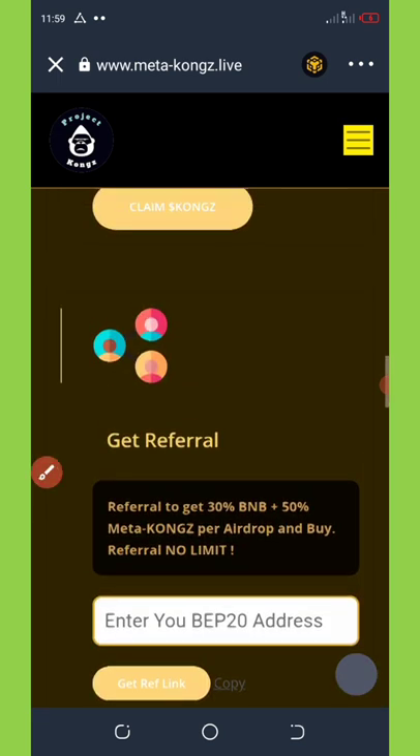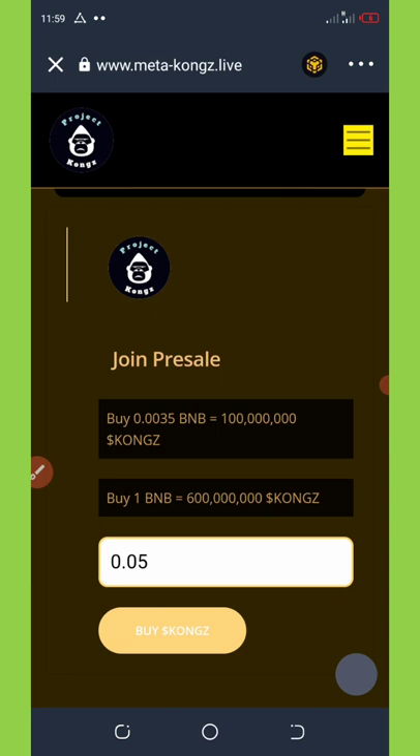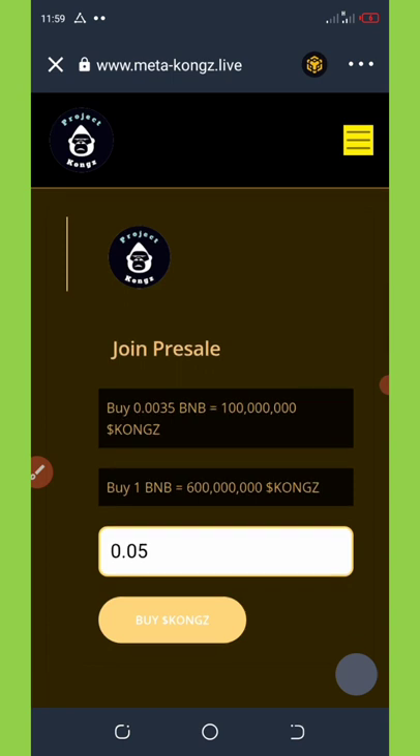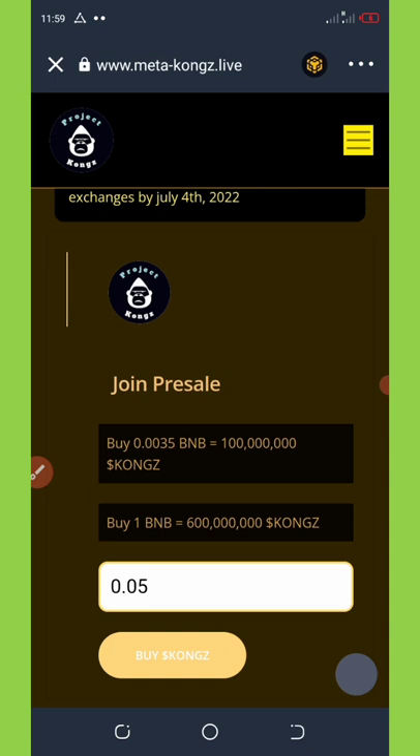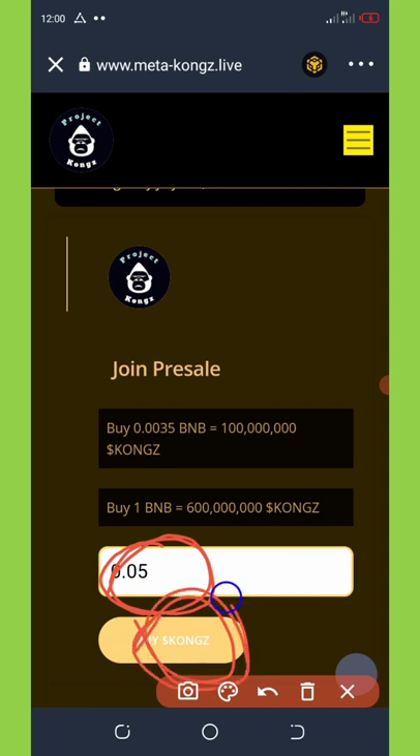Another way to get these coins is by joining the pre-sale. With a minimum of 0.05 BNB you can get up to 200 million tokens. With 1 BNB you get 600 million tokens. Enter the amount you want to purchase and click Buy. It will take you to the smart contract call where you pay the transaction fee and the amount you entered, then everything will be sent to you.